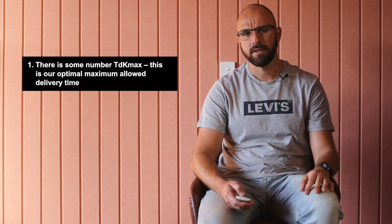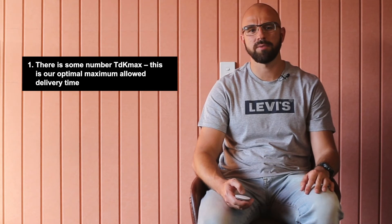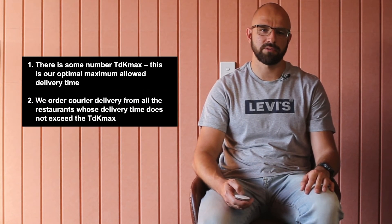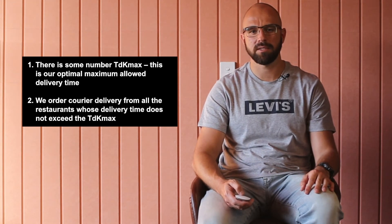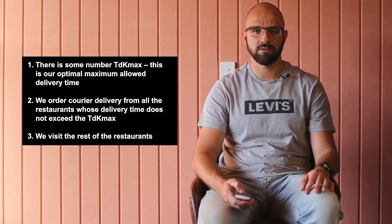In other words, there is some number T_dk_max — this is our optimal maximum allowed delivery time. We order career delivery from the restaurants whose delivery time doesn't exceed T_dk_max, and we visit the rest of the restaurants.